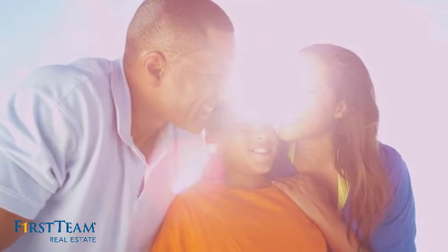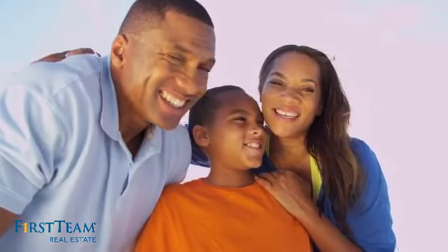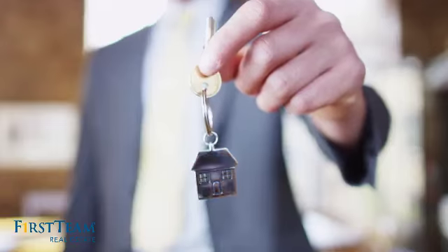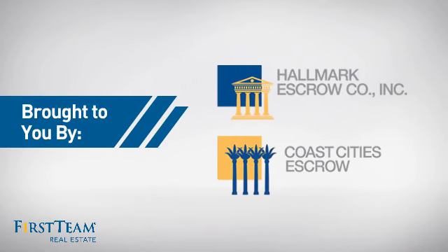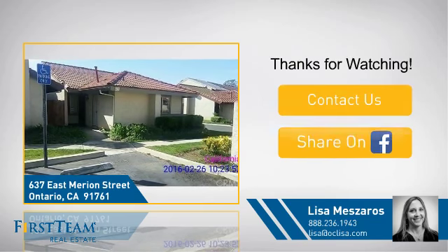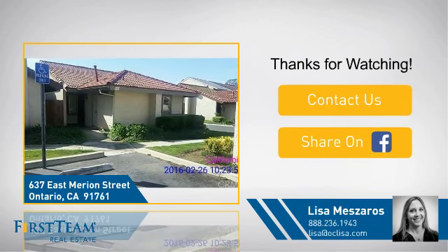All these great features add up to a property that might be not just your next house but your next home. If you're interested in learning more, click on screen to contact us for more information or share this property with your friends.